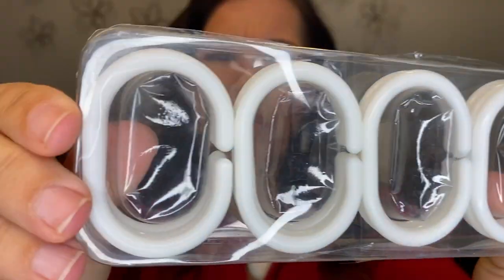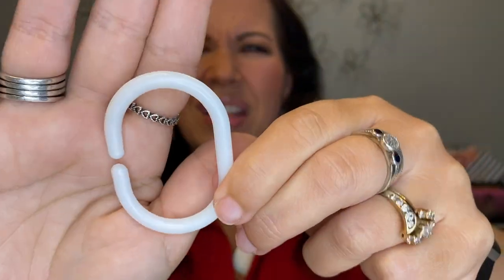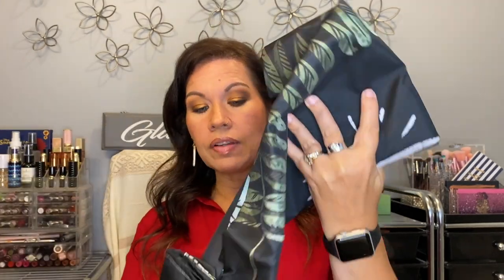The shower hooks that came with it are very cheapy plastic — I would never put these in my bathroom, I think they look tacky. I already have metal ones with little ball things that roll and close completely so the curtain can't come off. So I don't need these, but it's a nice touch that they include them for people who don't have any.